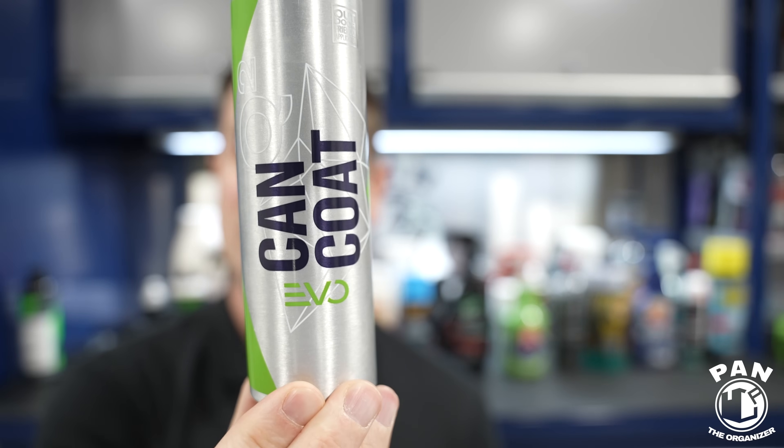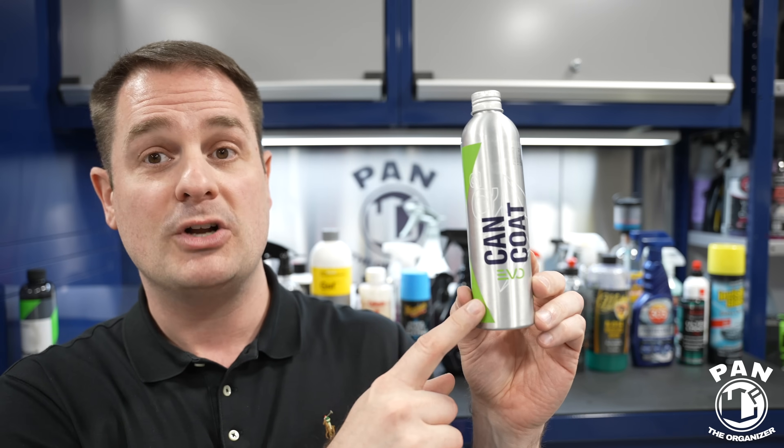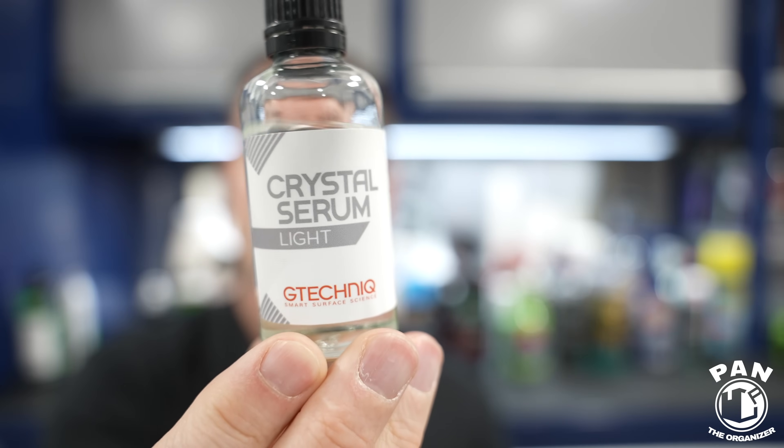Next we have Gyeon, another top-tier coating brand. My favorite product in their lineup is Cancoat Evo — the new version of their spray-on SiO2 paint sealant. It goes on super easy. Compared to the previous version with five to six months durability, we're looking at ten to twelve months with this one. It did very well on my real-world durability test and I've been super happy with the hydrophobic properties and self-cleaning. You can even use it as a topper for maintenance on your ceramic coating.